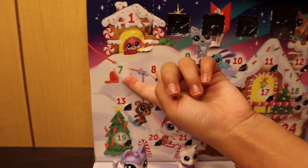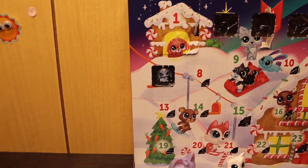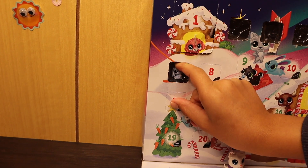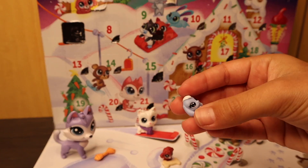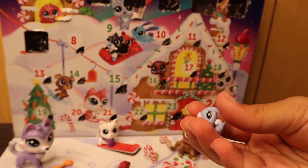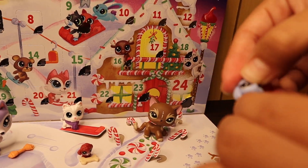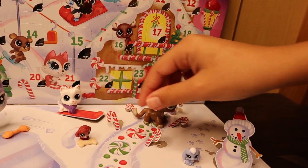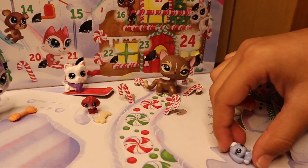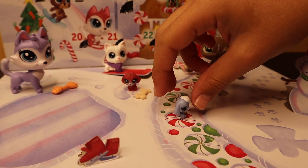Now it's time to open day seven — December 7th. It's another baby LPS. I'm not a big fan of baby LPS because they're hard to play with. It's a blue bunny with white fur and white or gray eyes. It's very small but it does move its head. We'll put him on this red little peppermint looking at that way.